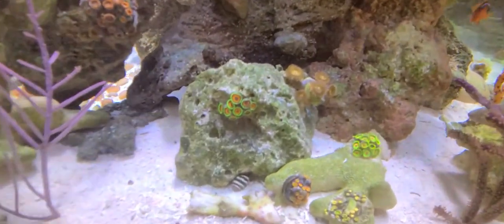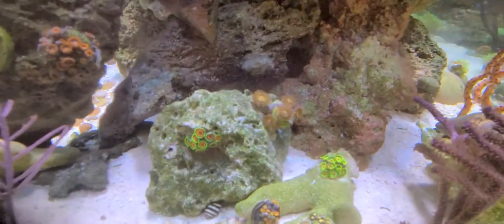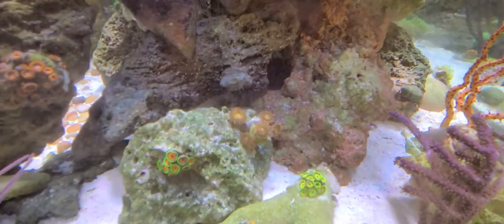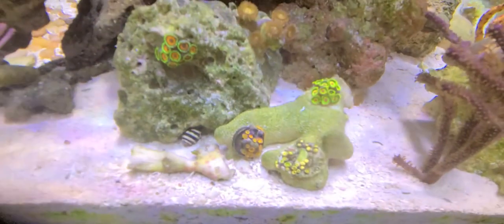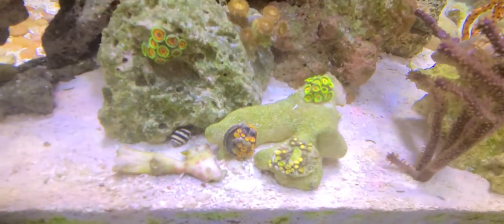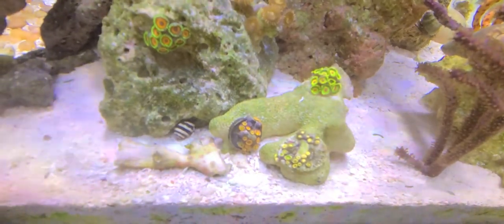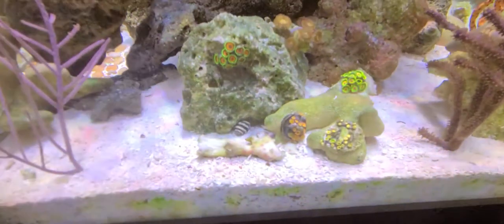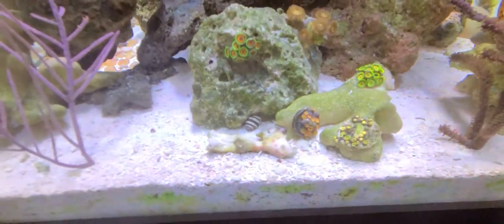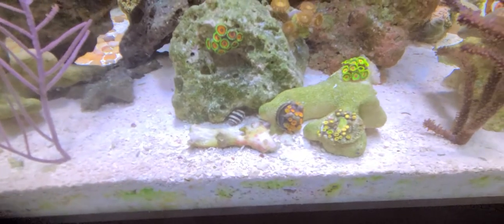The eagle eyes are still doing good — got a bumblebee snail in the picture. These here are looking good, the Rastas are looking good — they're actually yellow, not that green that it looks like in the video. The orange ones are looking good as well. The ones that are closed up, I just turned the lights on so hopefully they'll go ahead and open up.